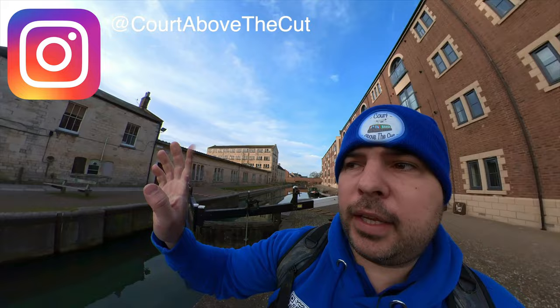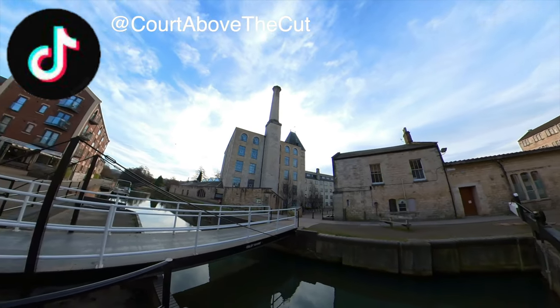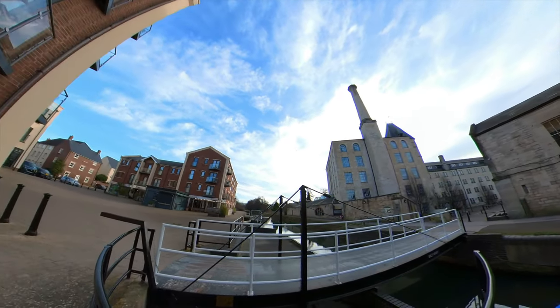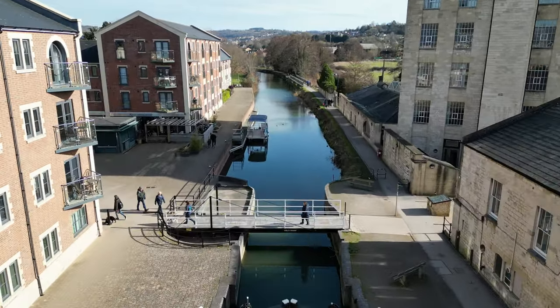You've got the Cotswold Connected based in there with Stroud Council. You've got a coffee and wine bar — they do a really nice pint in there. I've stopped here before, as well as a few other businesses. There's barbers and stuff up here.